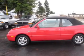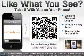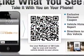Our website offers more information on all of our vehicles. Call us today to start test driving. We'll see you soon.